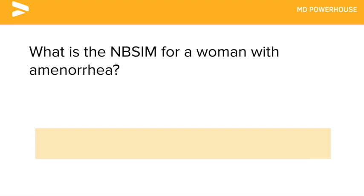What is the next best step in management for a woman with amenorrhea? Beta-HCG.